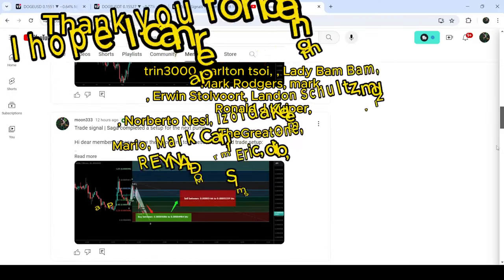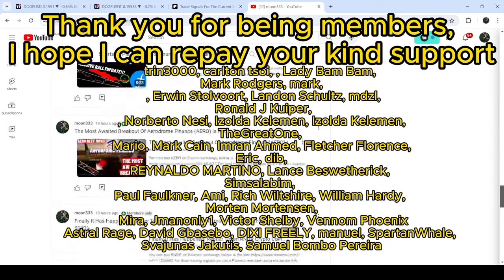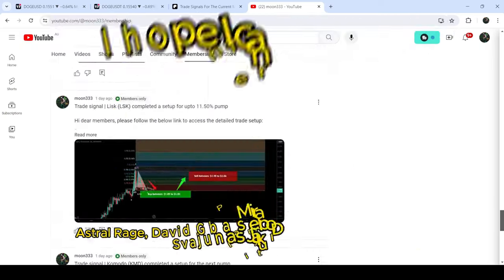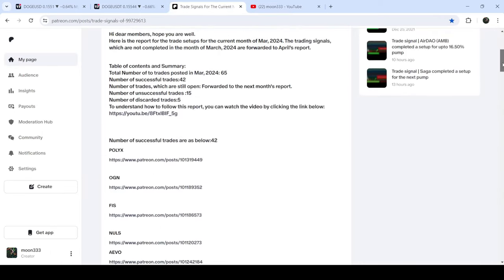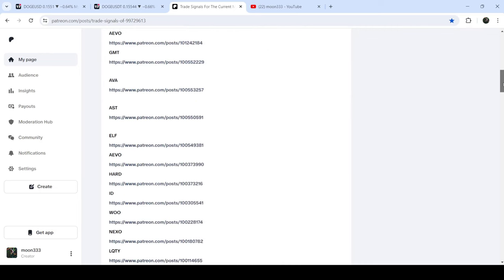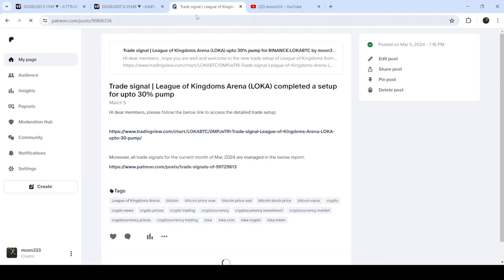For more trading signals you can join me and support me as a YouTube member or as a Patreon member, because there I'm sharing different trading signals. You can find a link in the video description. If you would like to see how my trading signals work, I've also shared a link to the trading signal report for the month of March 2024 in the video description. You just need to open that report and click on any trade setup link to verify it.